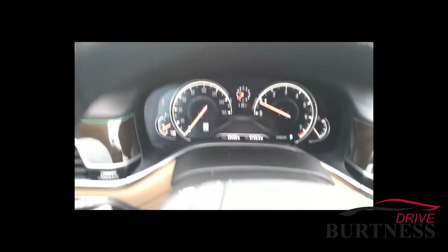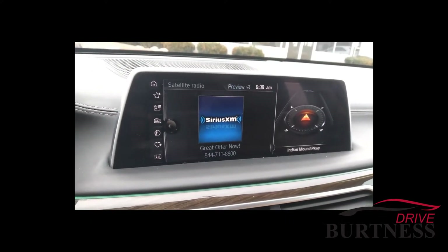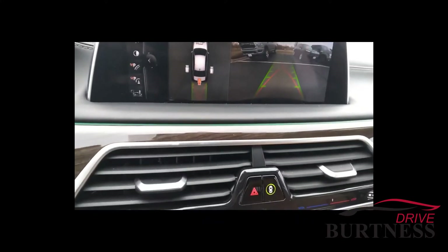Digital LCD display, touchscreen on the radio. I'll put it in reverse here to show you — you've got the bird's-eye view camera along with the backup camera, touchscreen.